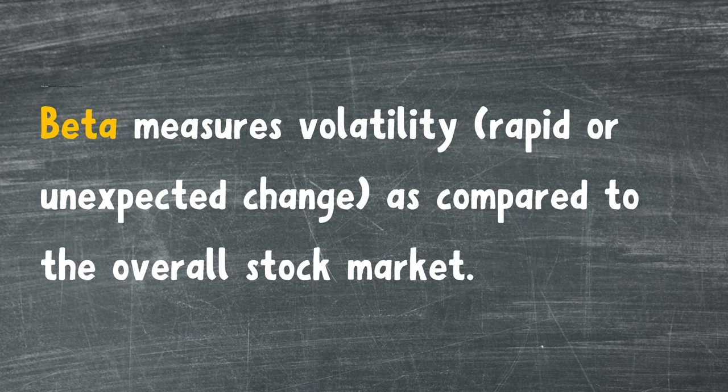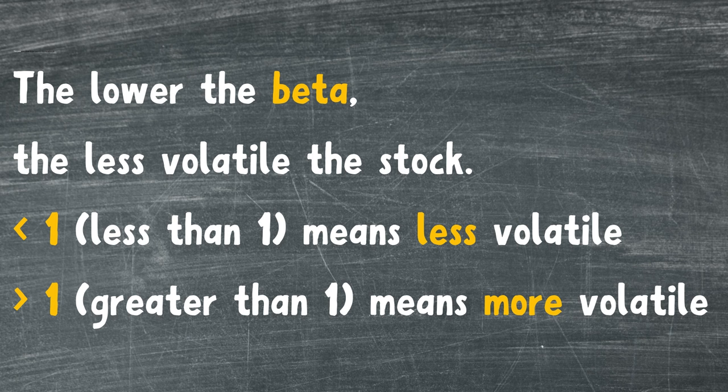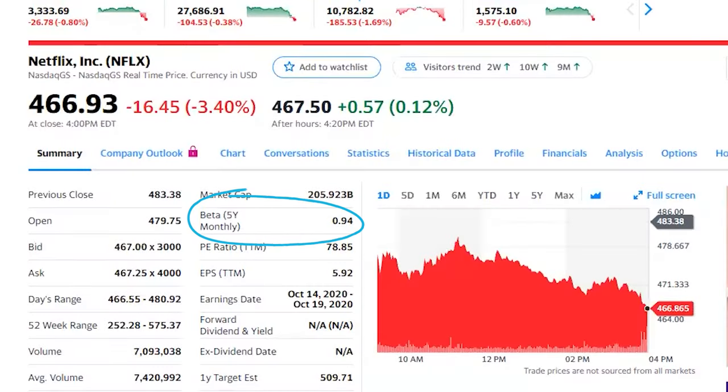Beta measures volatility — rapid or unexpected change — as compared to the overall stock market. The overall market has a beta of 1. If a stock has a beta of less than 1, it's considered less volatile than the overall market. If a company has a beta greater than 1, it's considered more volatile than the overall market. As of today, Netflix has a beta of 0.94, which is very close to 1 — the volatility of the overall market.